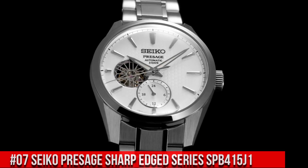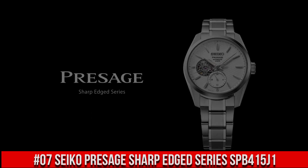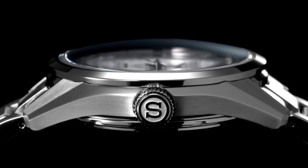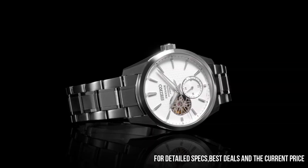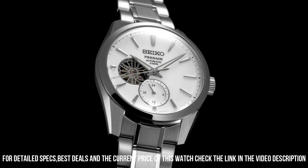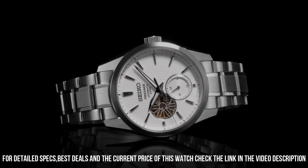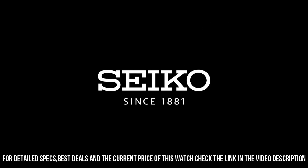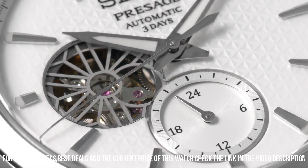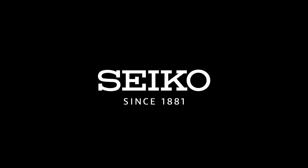Number 7: Seiko Presage Sharp-Edged Series SPB415J1. The price of this watch is $1,200 USD, but this price will vary with time. Power reserve approximately 72 hours. 24 joules. Functions: 24-hour hand. Case thickness 13.5 millimeters. Diameter 40.2 millimeters. Lug-to-lug 47.4 millimeters. Crystal: dual-curved sapphire crystal. Anti-reflective coating on inner surface. Luma-Brite on hands and indexes. Three-fold clasp with push-button release. Distance between lugs 20 millimeters. Water resistant 10 bar. Magnetic resistance 4,800 A/m. Weight 158 grams. Features see-through and screw caseback. Wow, what a great piece! Worth every penny!